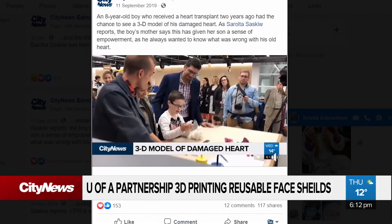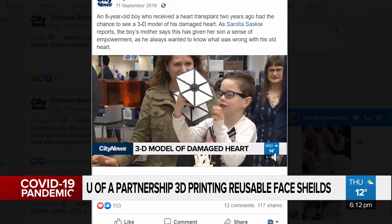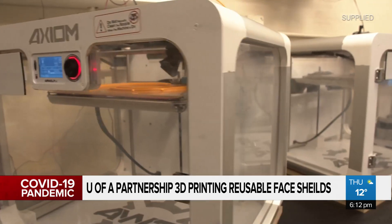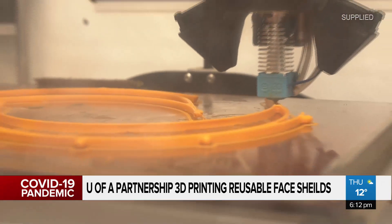Usually the team uses 3D printers to show kids what's wrong with their heart. Now they're printing reusable face shields and ear savers. Each printed face shield takes between two and four hours.